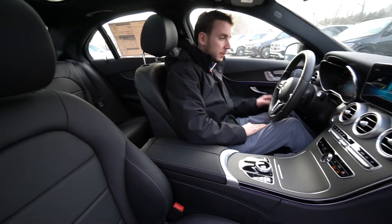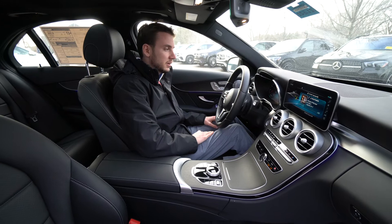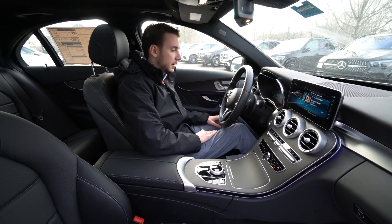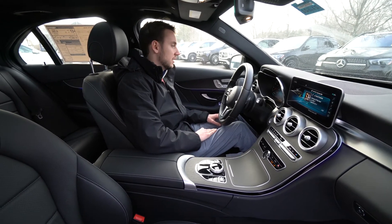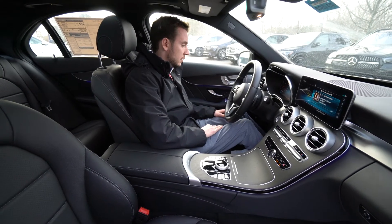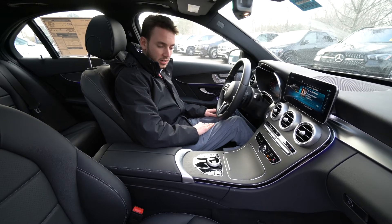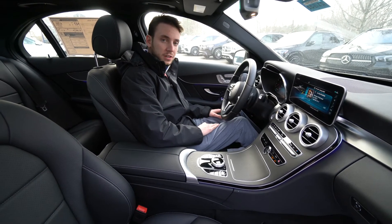Panoramic roof up top — two big pieces of glass that really open up the cabin. Digital instrument cluster, power and memory seats for the driver and passenger, heated seats as well. It's a beautiful vehicle with a lot of nice features, a lot of standard safety options, and an upgraded Burmester surround sound system. A really cool package overall.